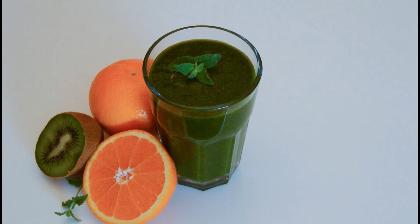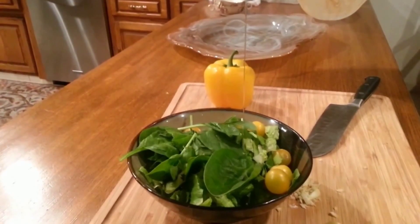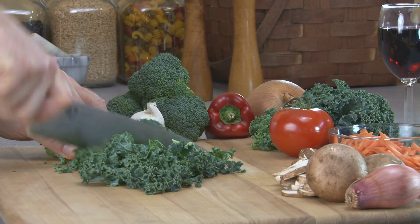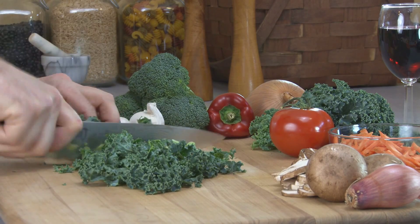Add a drizzle of olive oil to your greens and enjoy an extra boost of heart health goodness. There are many different types of greens to choose from. Kale is a powerhouse of nutrition that has everything you need in a green.